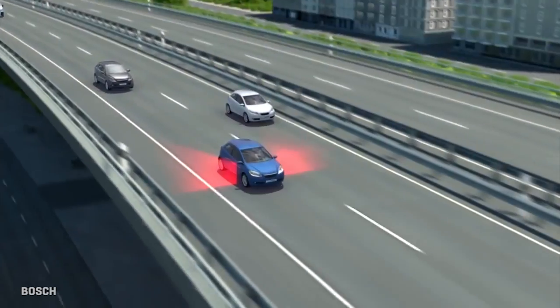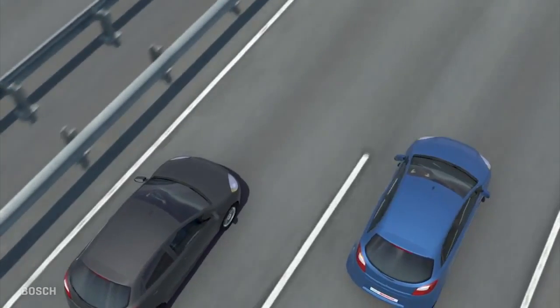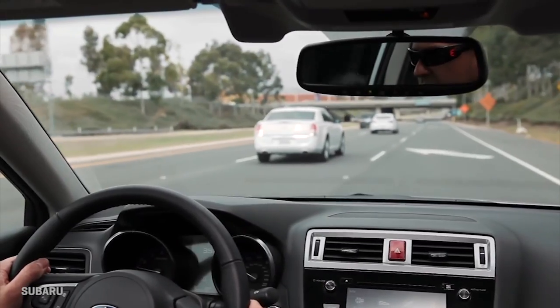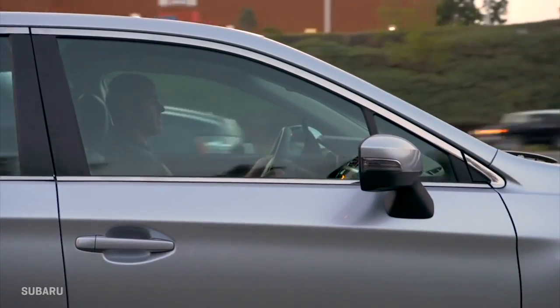Subaru's lane change assist is a derivative of blind spot tech that warns you if a car is coming up from the rear side at a rate that would result in both of you being in the same place at the same time as you change lanes. If you signal to change lanes and lane change assist senses that the approaching vehicle is still there, it gives you a flashing warning to further alert you to the vehicle's presence.